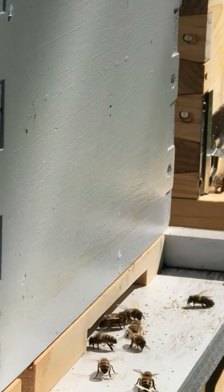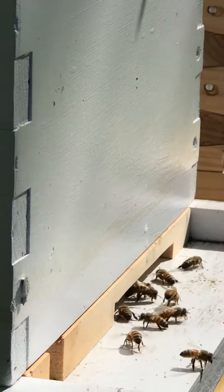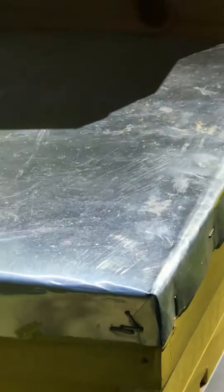I was in the hive by myself, so I don't have pictures. I did not see the queen, but where there were no eggs yesterday, there were eggs today, so I was pretty excited about that. This is the top feeder I'm using — those are mason jars.